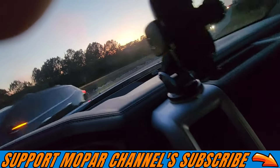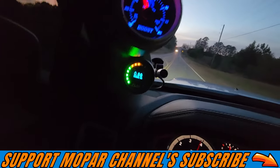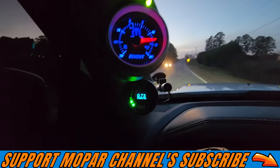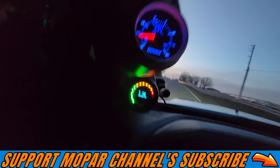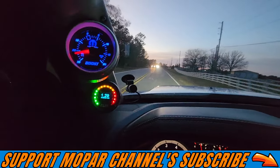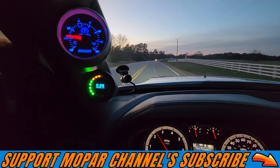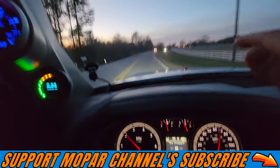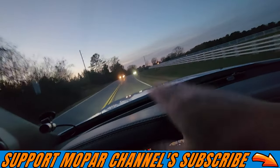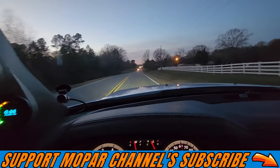All right, let's see if we can do this again. Oh my god! Guys, that was 18 or 19 pounds of boost right there on a stock 5.7. Oh my goodness! Hot damn! Hold on, old girl! Holy crap!